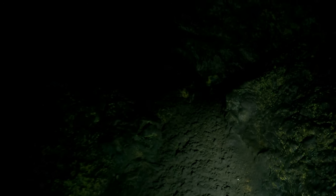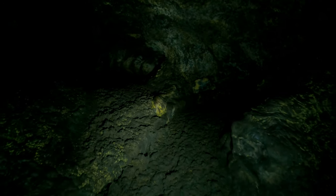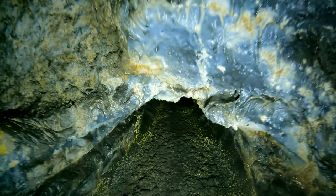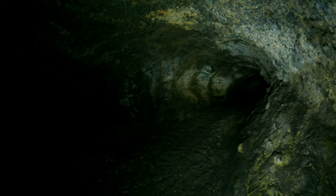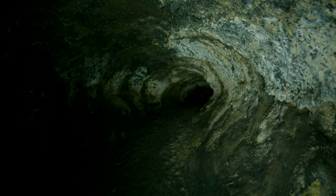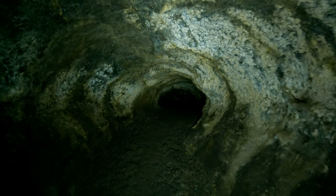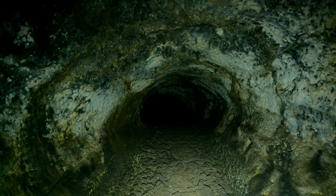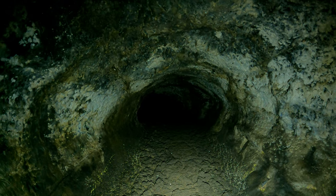Notice how steep it is here. There's another way through here — you could crawl. Or you can go around this way — another crawlway. So this is the only part where you have to crawl if you want to go through here.